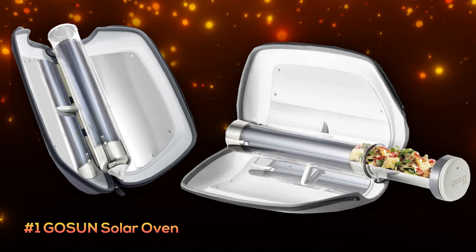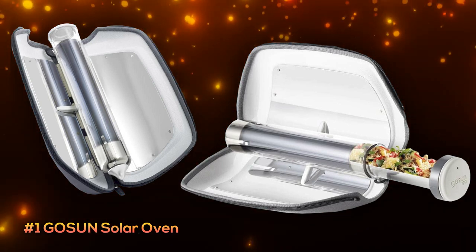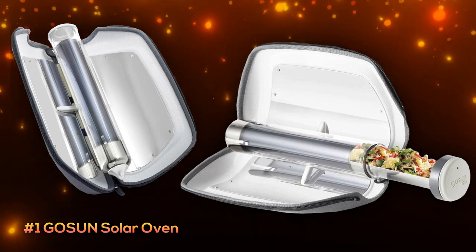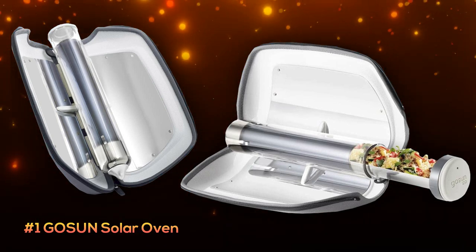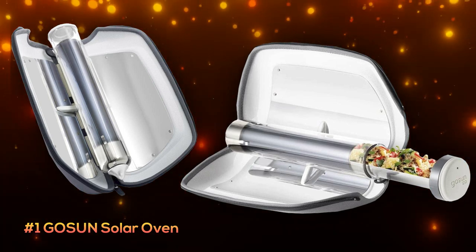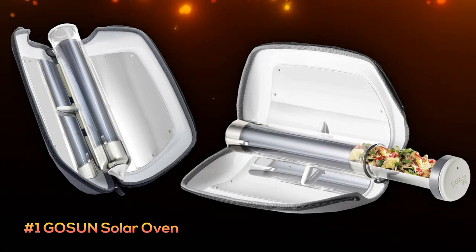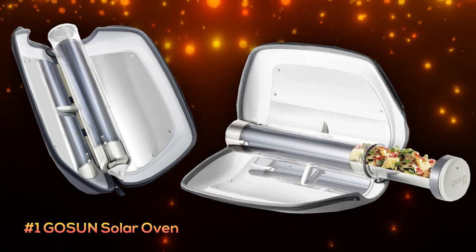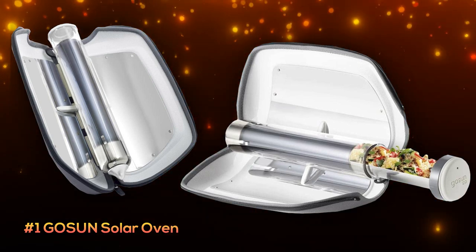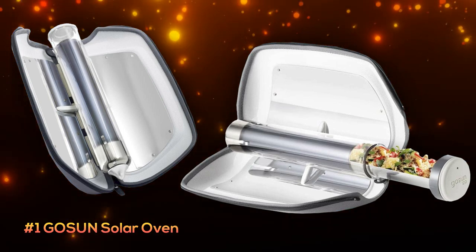At number one is the GoSun Solar Oven, and it receives our top spot due to its portability and efficient, simple fold-up design that only weighs in at about two pounds. Although it can't cook a ton at one time, it boasts cooking times in as little as 20 minutes while reaching temperatures of up to 550 degrees in full sunlight. It has a glass tube oven, a stainless steel cooking tray.